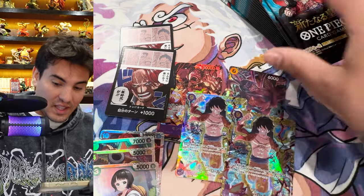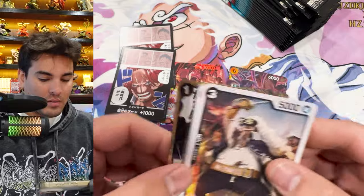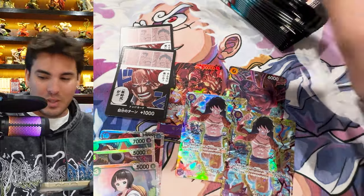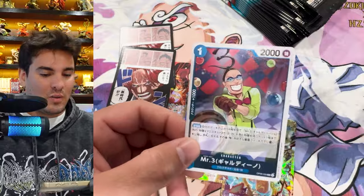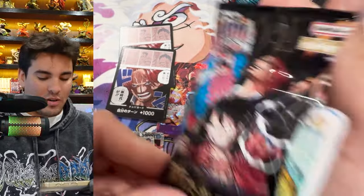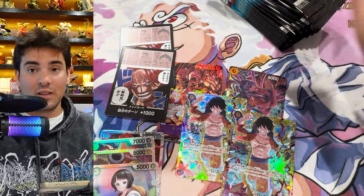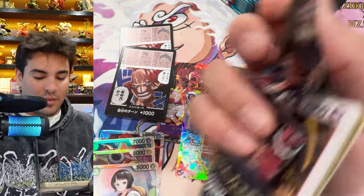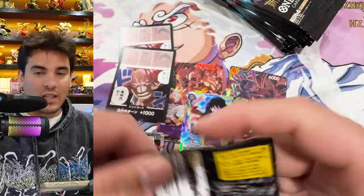Oh — Luffy! All right, I think that's it for this case. I'll just rip the rest of this box because what the heck. We got the manga Roger, which was the big one we wanted. I don't think there's anything left in this box so I'm going to grab one random pack and open it as the last pack of OP09. Bless them, strip them — what do we got? Nothing.